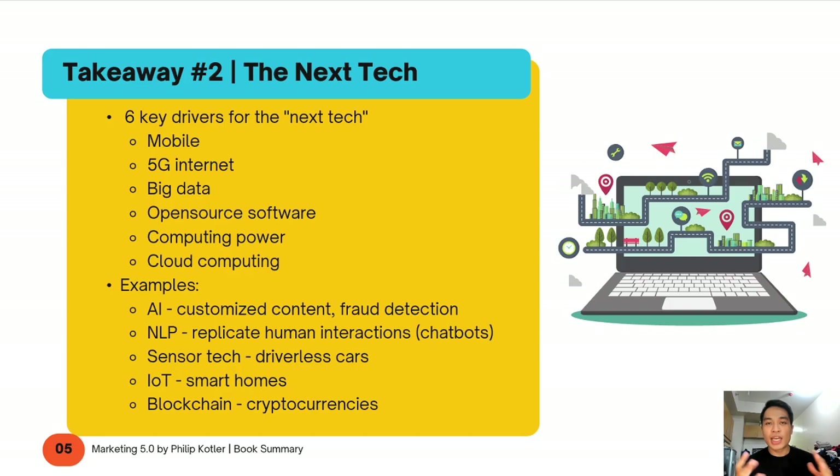The third driver is big data. Because more and more people are connected to the internet, there are huge millions and millions of data points available. Being able to sort all of that data into actionable insights would empower next-generation technology.